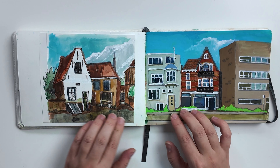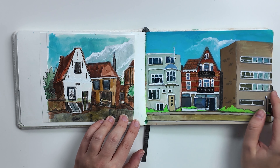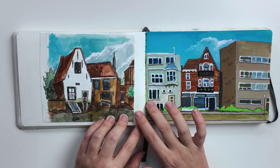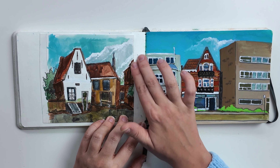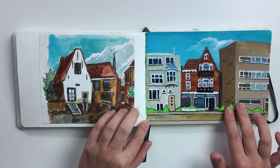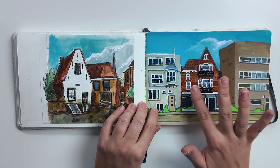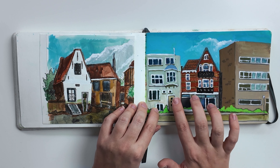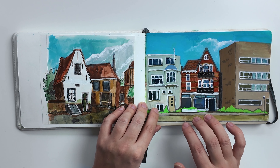On the left we have a painting done in Middleburg. On that day I forgot to bring my sketchbook, so I had a separate sheet of paper that I glued in my sketchbook afterwards. And on the right we have a painting of a house on the boulevard in Vlissingen. I like this because it has very nice bright colors next to the more grey-brownish buildings.